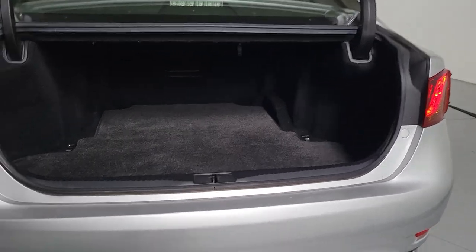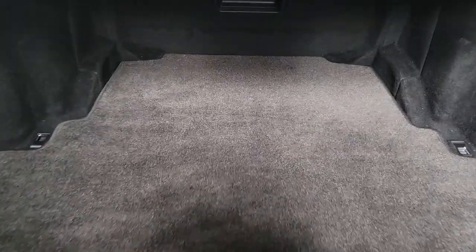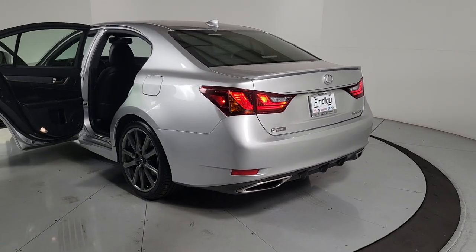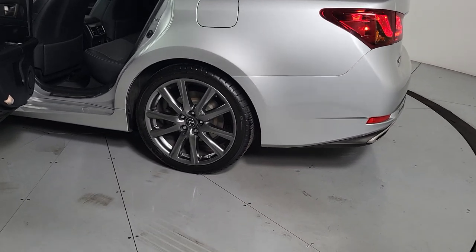These are just some of the great options this vehicle comes with: moonroof, keyless entry, satellite radio, power passenger seat, wood grain interior trim, heated mirrors, fog lamps, backup camera, premium sound system, and power driver seat.